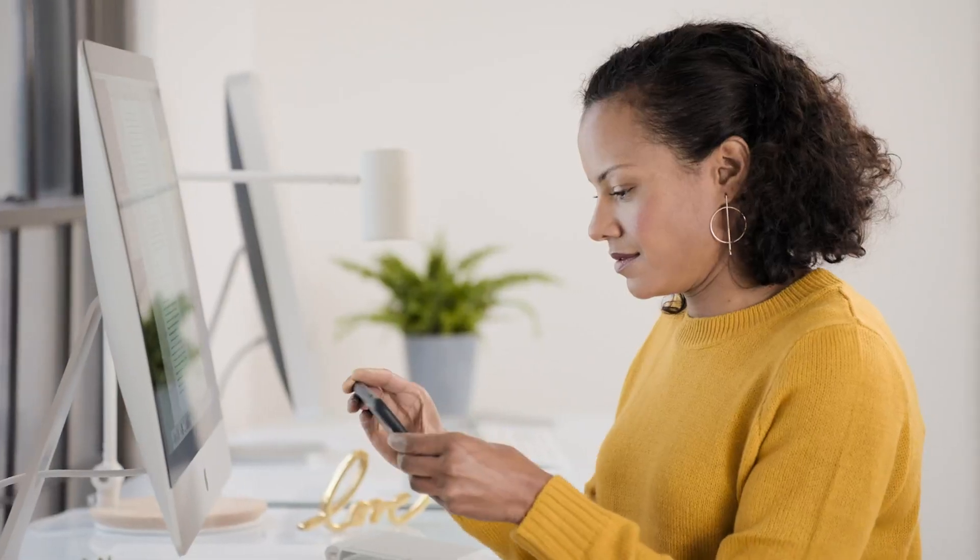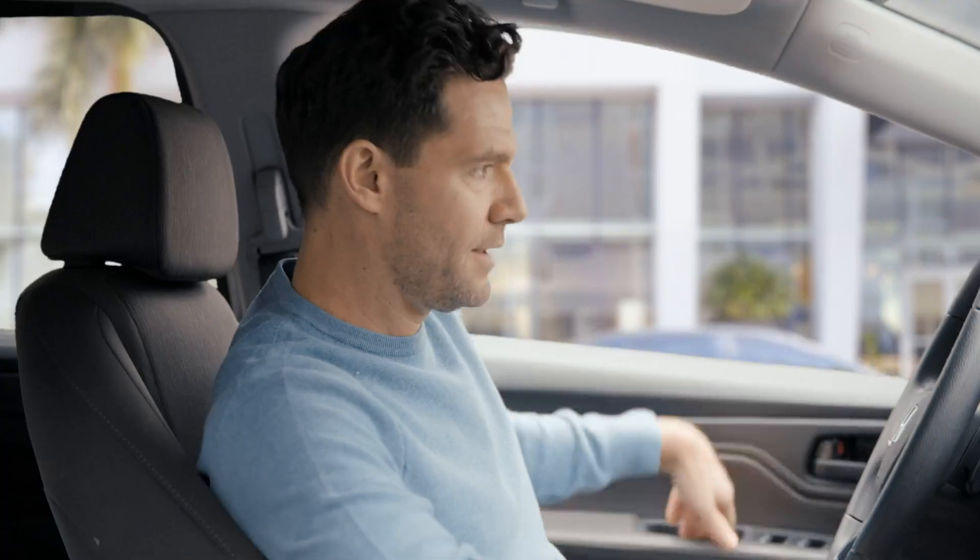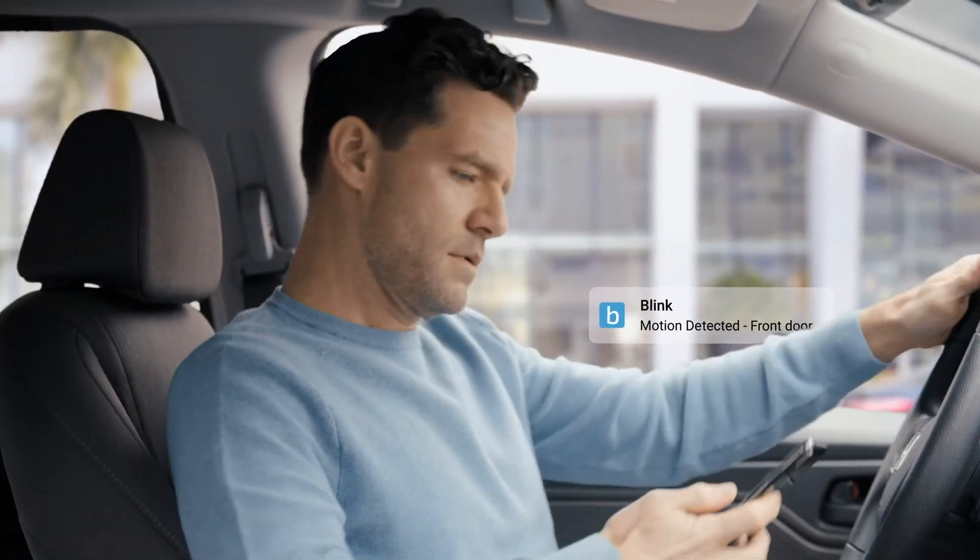View, listen and talk — Hey guys. Hey Rob. — right from the Blink app on your smartphone. You can even get alerts whenever motion is detected.